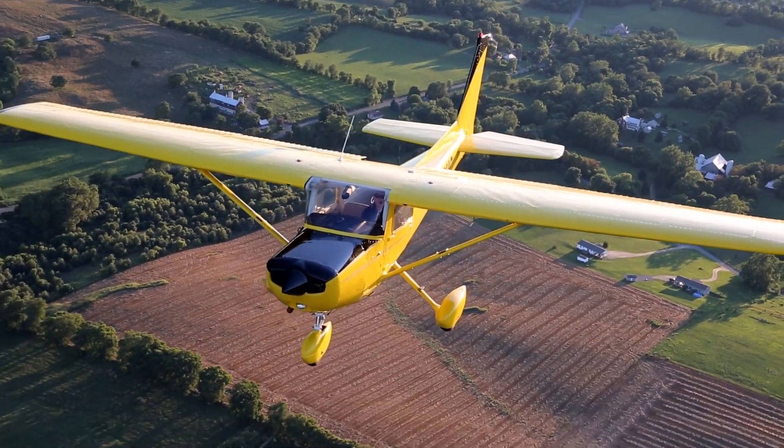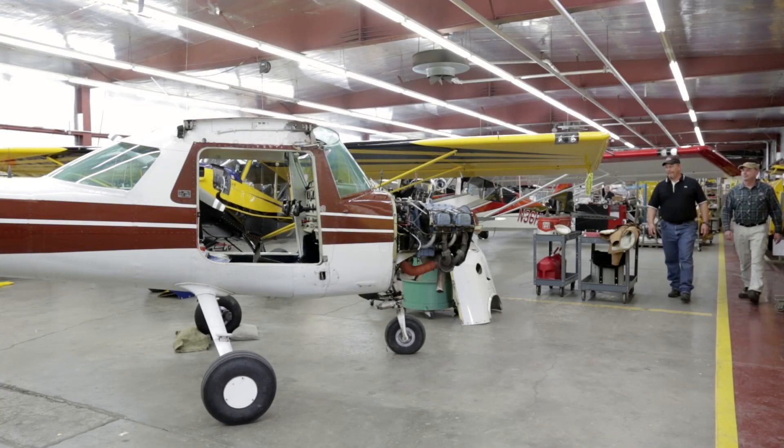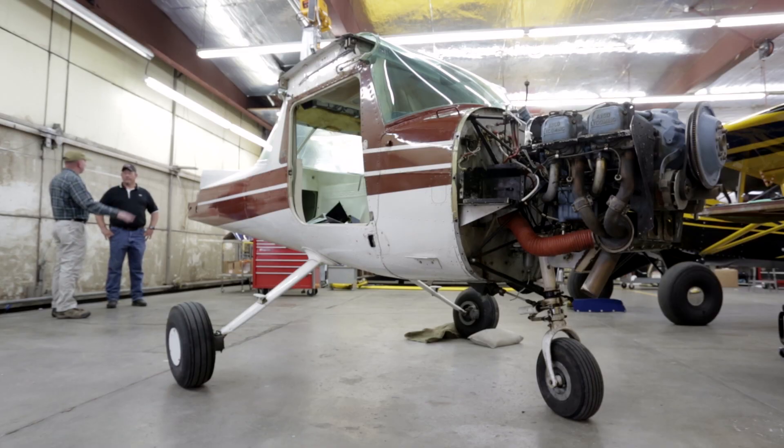Look for it at Oshkosh. This is about the prettiest 152 flying, but she didn't start that way. She's one of three well-loved 152s AOPA bought and then turned over to Aviat Aircraft in Afton, Wyoming to be completely rebuilt to like-new condition.